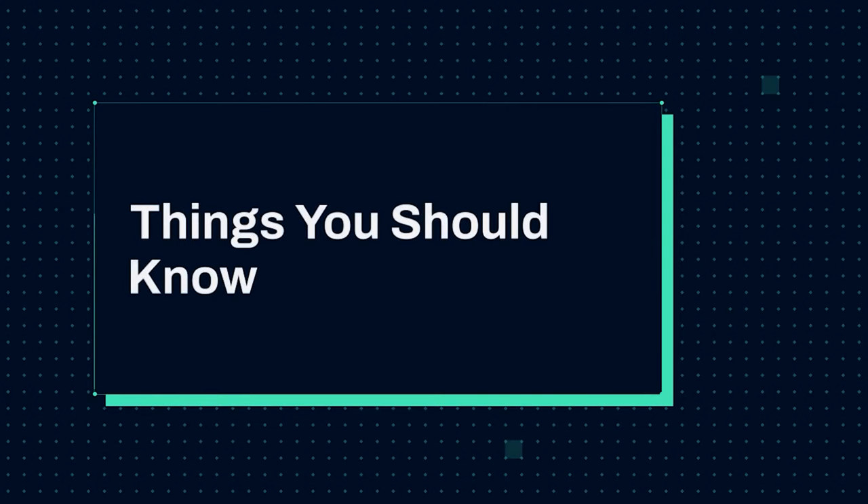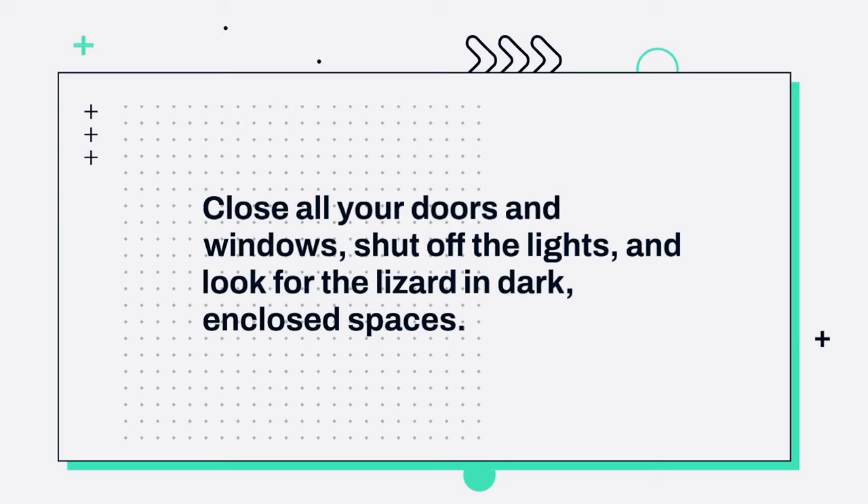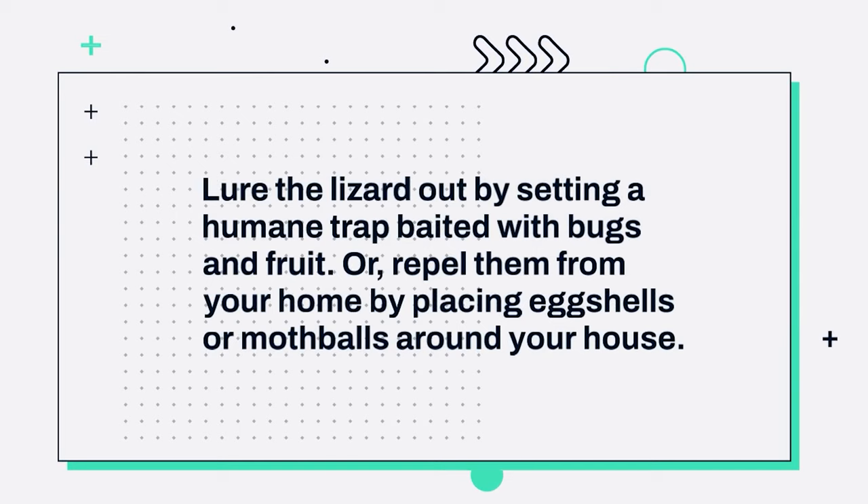Things you should know. 1. Close all your doors and windows, shut off the lights, and look for the lizard in dark, enclosed spaces. 2. Lure the lizard out by setting a humane trap baited with bugs and fruit. Or, repel them from your home by placing eggshells or mothballs around your house.